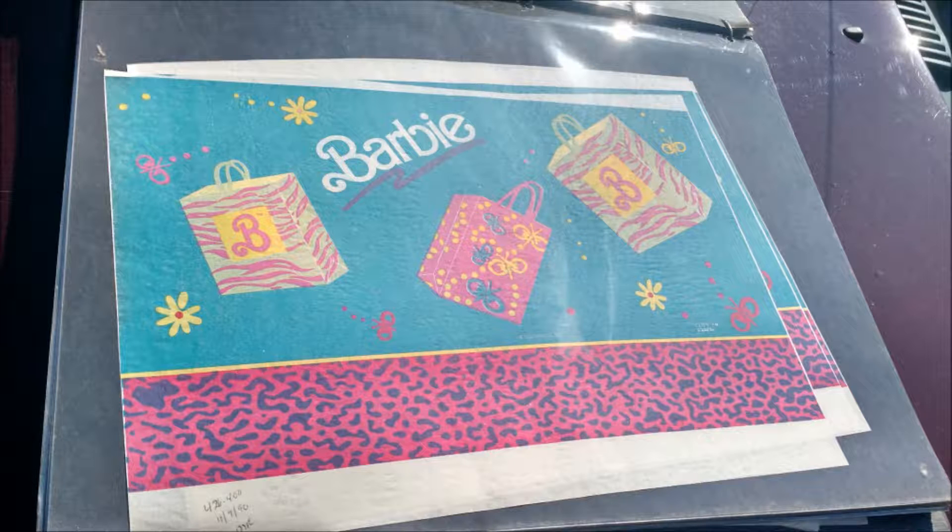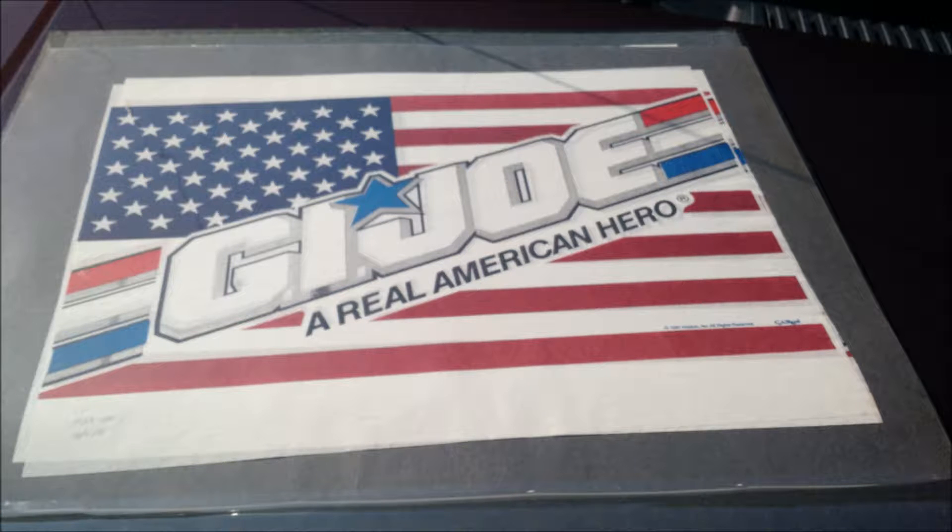What I imagine someone would do with these is put them in frames — the person interested in buying these would put them in frames. They're very delicate, and then display them. Here's a G.I. Joe one — 'A Real American Hero.'